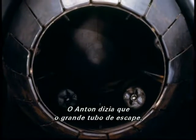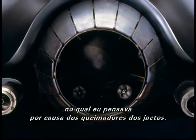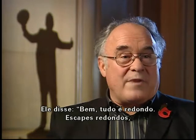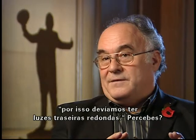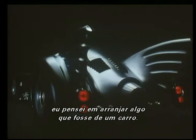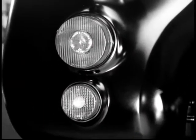Anton was talking about the big exhaust pipe, which I was thinking about because of the afterburners on jets. I suggested that, and then we had the rear lights. He said everything's round - round exhaust pipes - so we should have some round back lights. Instead of having them made, which would be far too expensive, I thought we'd get some already off a car. The Ferrari had round ones. So I contacted Ferrari and got the round ones and stuck them on the end.